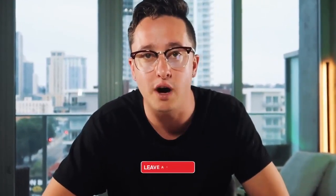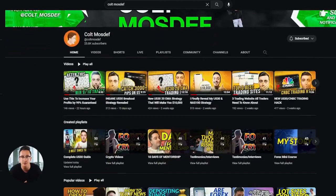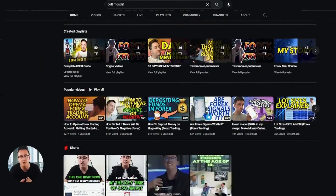If you guys could show some love — like this video, drop a comment, and subscribe to my channel if you haven't already. I have a ton of other videos based around trading that will help every single one of you out. Now without further ado, let's get down to business.